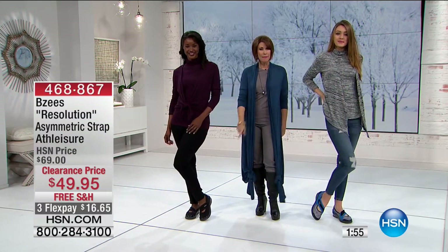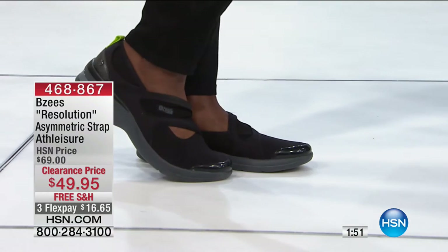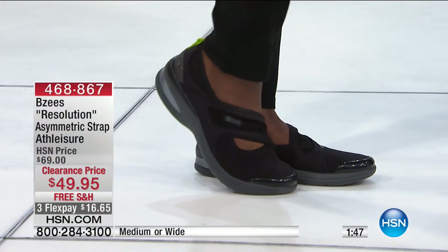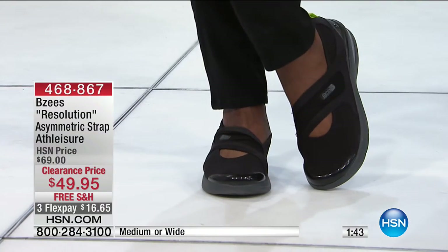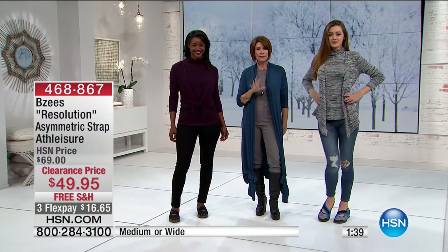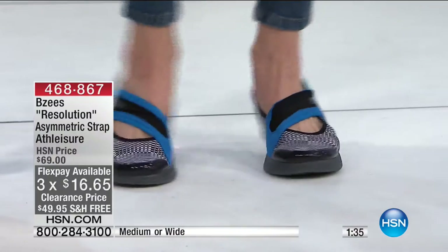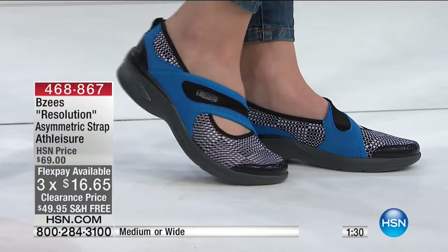What you're seeing right beside me is from BZ's — not just any BZ's. This is that perfect athleisure style with an asymmetric strap. We call this one the Resolution, and it's priced at $49.95. That is a clearance price with three flex payments on it. I have a couple of hundred available, and sizing runs from six through ten medium.